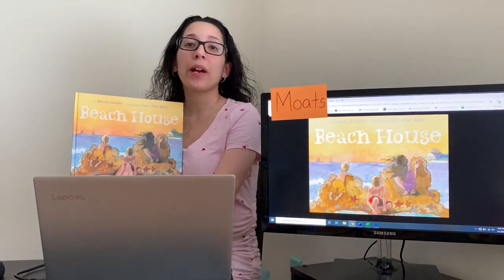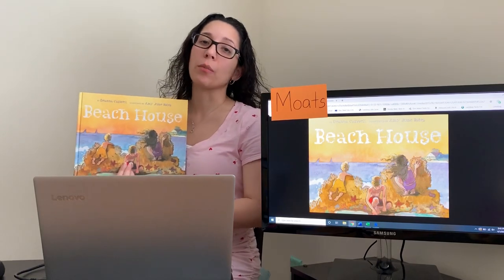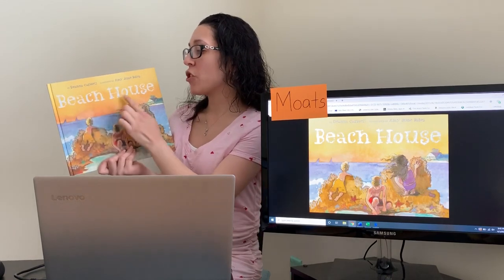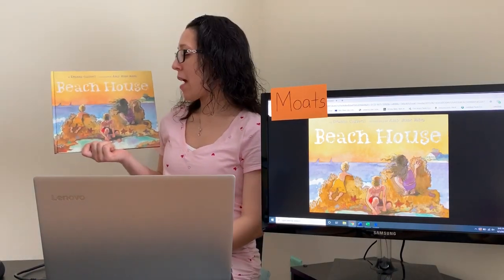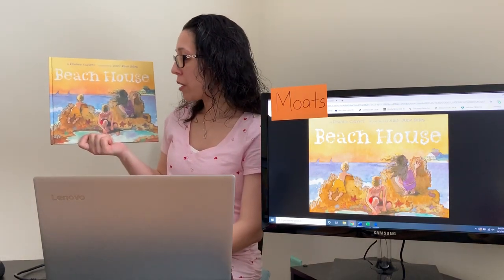Hi boys and girls! So I thought I would read you guys another story since you guys enjoyed the first one so much. The title of our book today is Beach House. We're kind of sticking with the theme of sand, so let's just take a minute and look at the cover of the book.